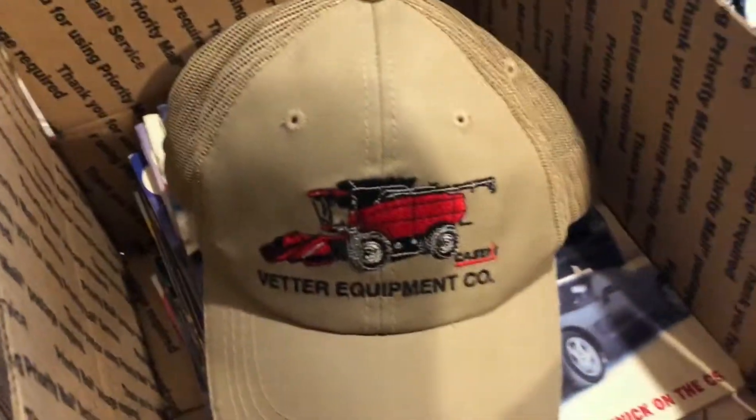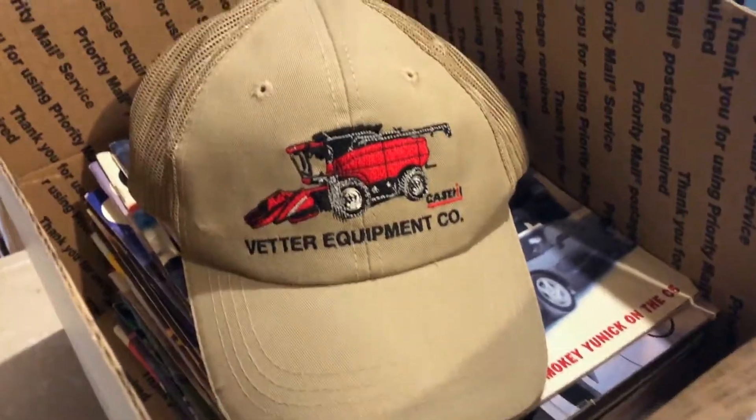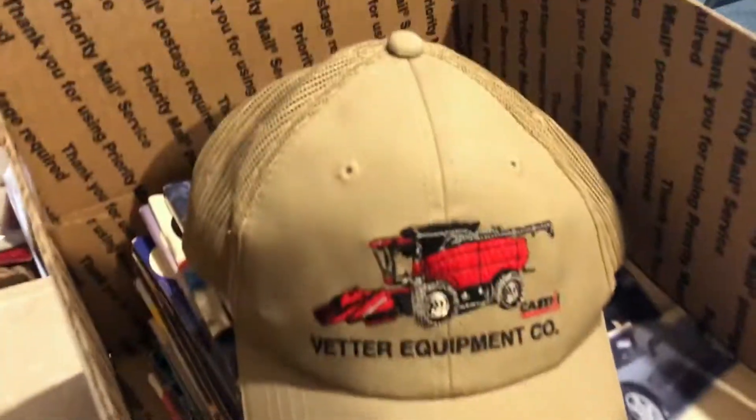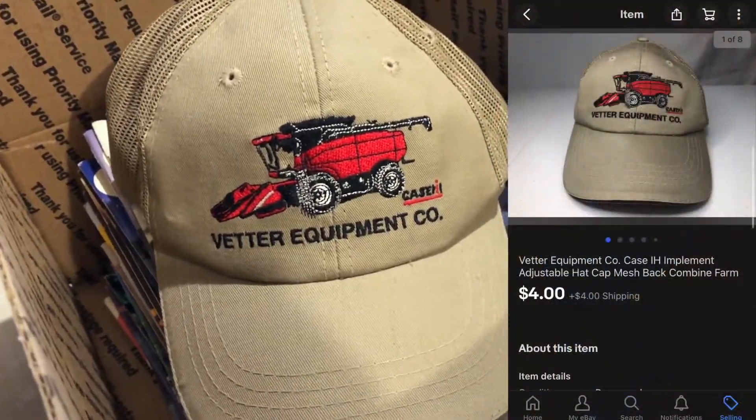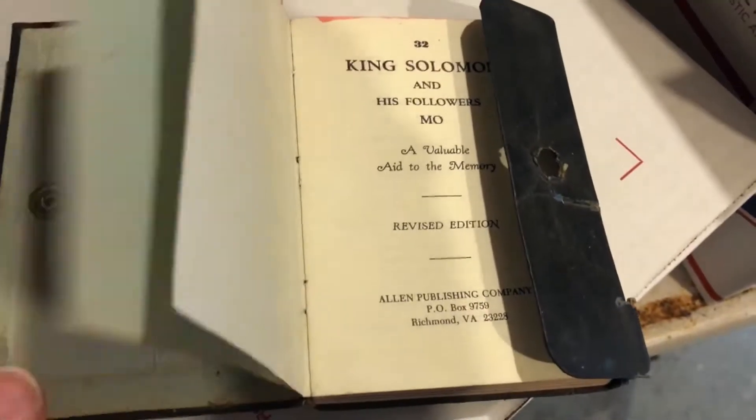The next item I sold was this Better Equipment Case IH hat. I think I got this at a garage sale for a quarter and it sold for $4 plus shipping.